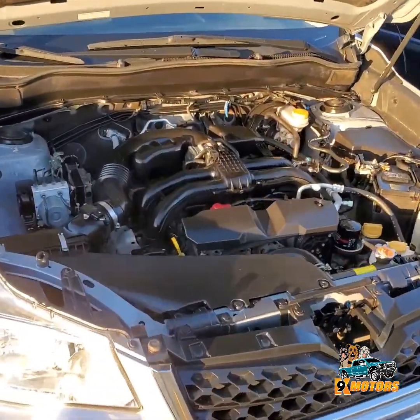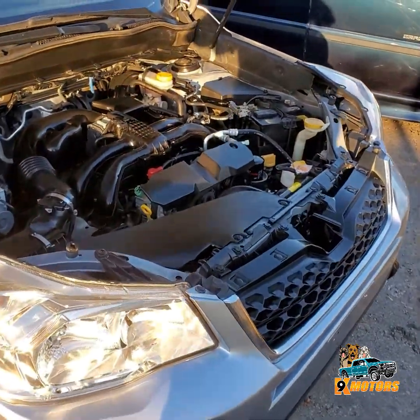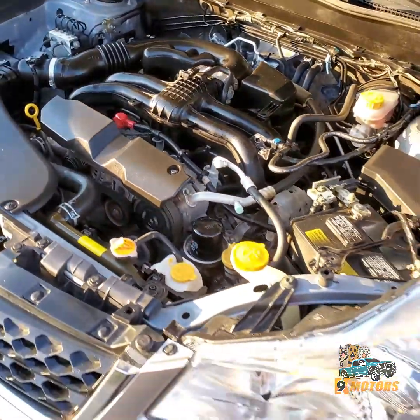Ok guys, we're gonna check out the engine. 2.5 liter, 4 cylinders. This thing is really a gas saver. All wheel drive. Beautiful engine.